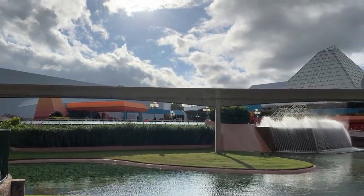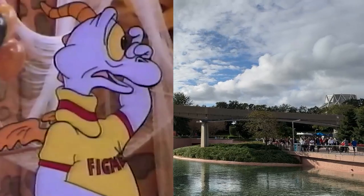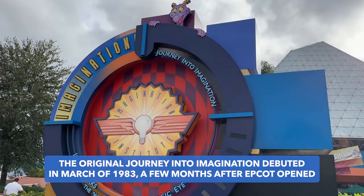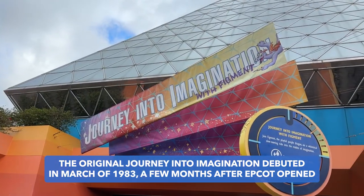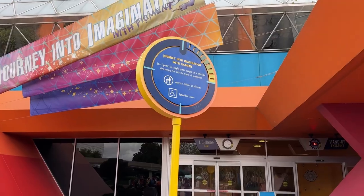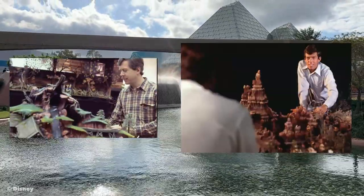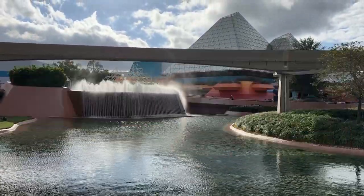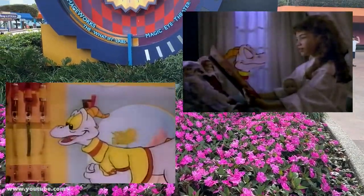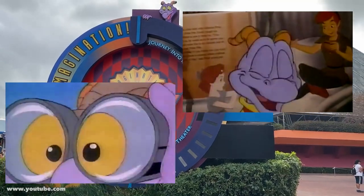Let's kick this off with an Epcot fan favorite, Journey into Imagination with Figment. When I say Epcot fan favorite, I'm referring to the original version of this attraction. Journey into Imagination debuted March 1983, just a few months after Epcot opened in October 1982, and it quickly became a staple of Epcot, featuring a cute little dragon designed by legendary Imagineer Tony Baxter, who also did Splash Mountain, Big Thunder Mountain Railroad, Indiana Jones Adventure, and many other beloved attractions.